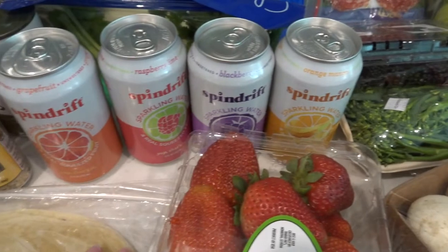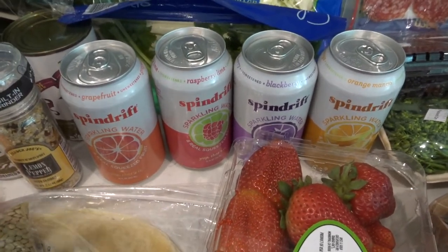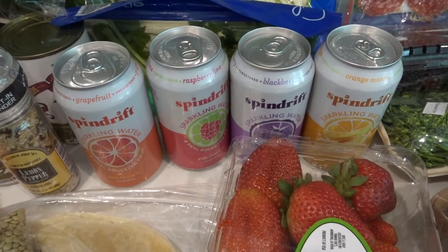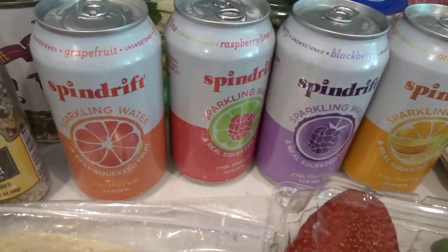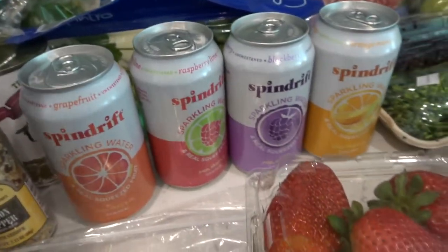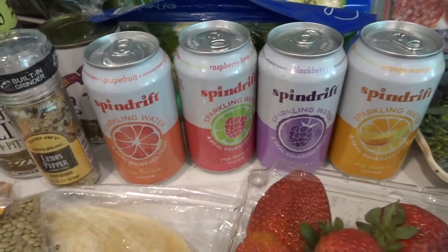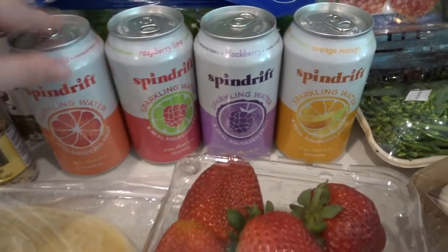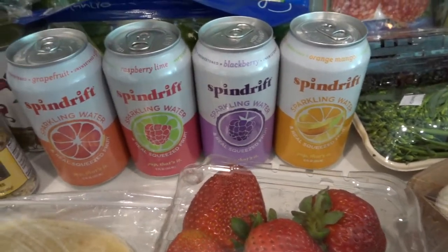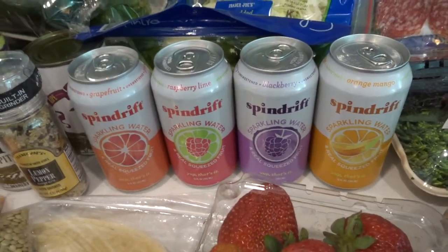These are sparkling waters I've been seeing all over. I just didn't know which kind I would actually like — it's really difficult because everybody on YouTube tells you they like them all. But I knew this was a newer brand, so I got the grapefruit, raspberry lime, blackberry, and orange mango to try them out.